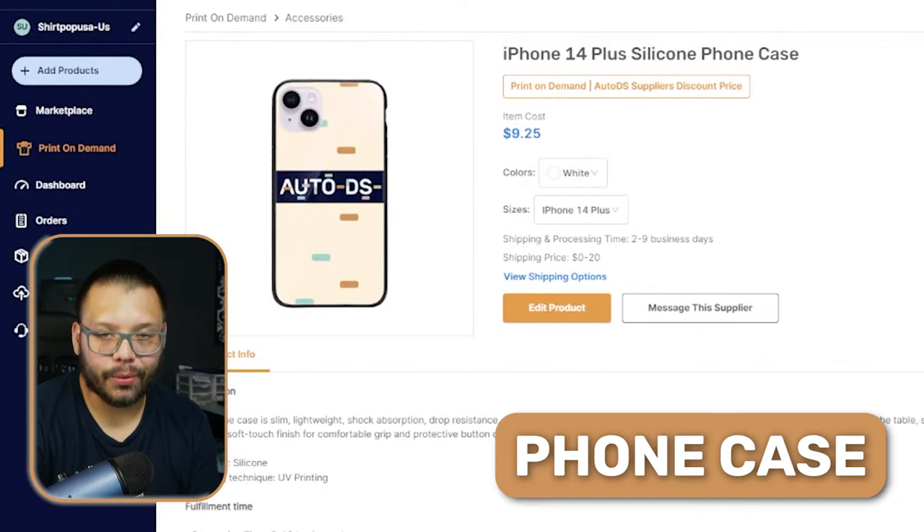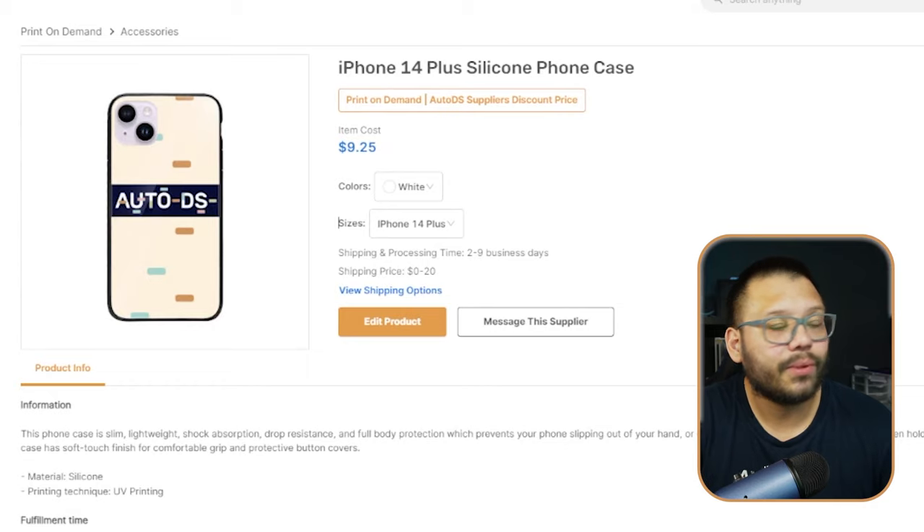Next up, we have the ever-popular phone case. Phone cases are awesome because you can put any design on them, and people are always upgrading their phone cases — a few times a year or when they replace their phones. Phone cases are one of the most replaced items ever, since people always want to change the look of their phones. After use, wear and tear builds up on the case, which is another reason people consistently change them. On AutoDS, you can source a phone case for just $9.25 with free shipping.